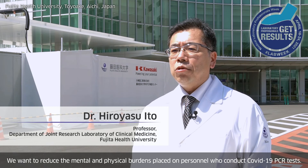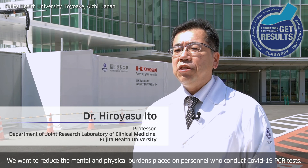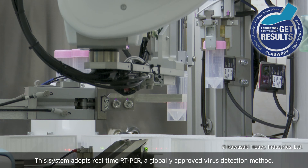Robotic PCR Testing System. We want to reduce the mental and physical burdens placed on personnel who conduct COVID-19 PCR tests. Thus, we chose this automated PCR testing system.